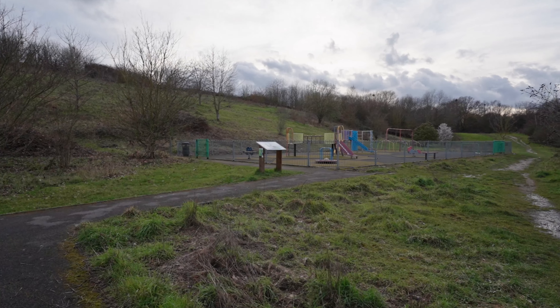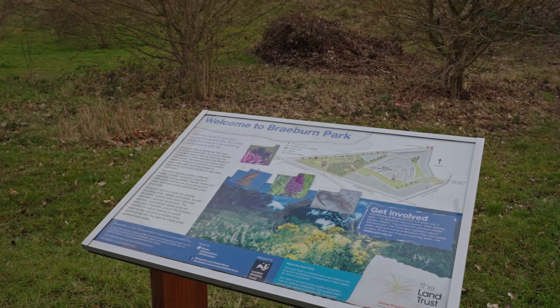You've also got a nature reserve and a play park here on Braeburn Park, so it's great for families. Now come on, let's go take a look inside.